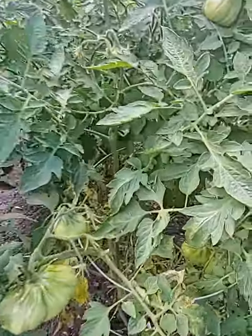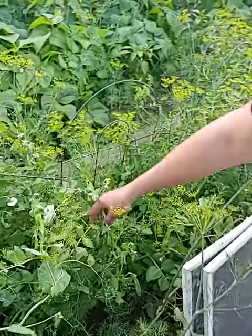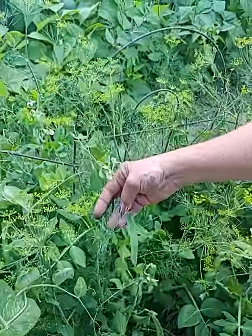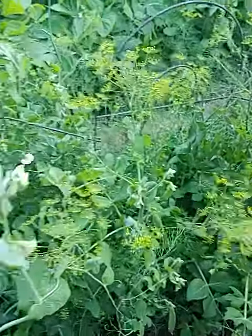We also have some lovely peas. We just need these to fill out a little bit. These are nice homesteader peas — that's the variety.